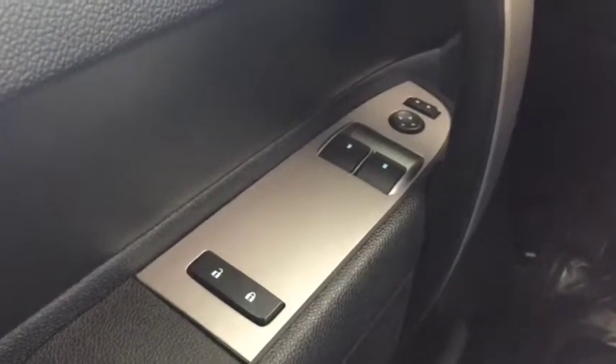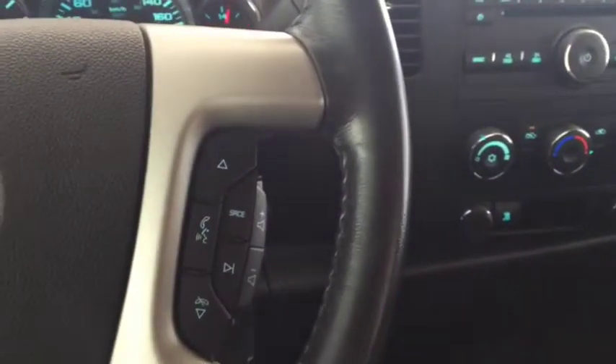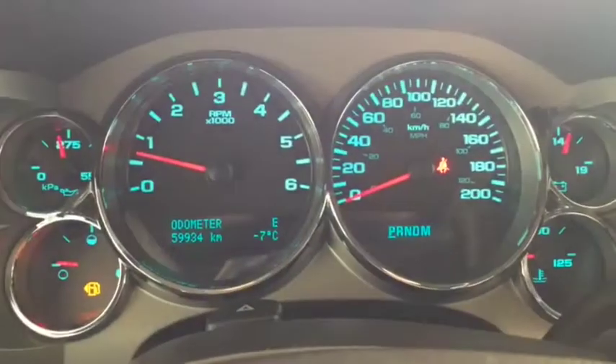Some features include power locks, power windows, power mirrors, automatic headlights, trailer brake controller. On the steering wheel we have cruise control, Bluetooth capability, media controls, and super low kilometers.